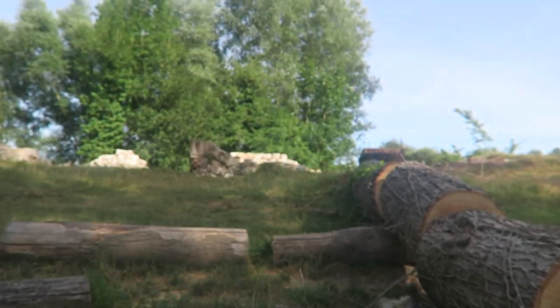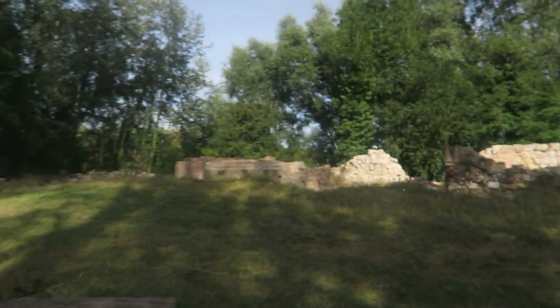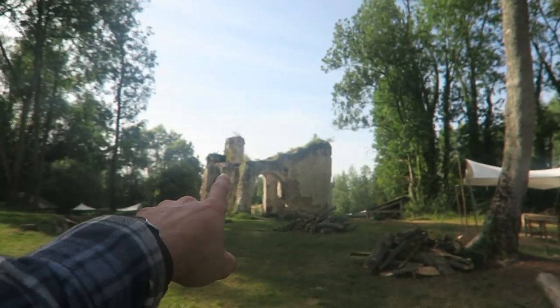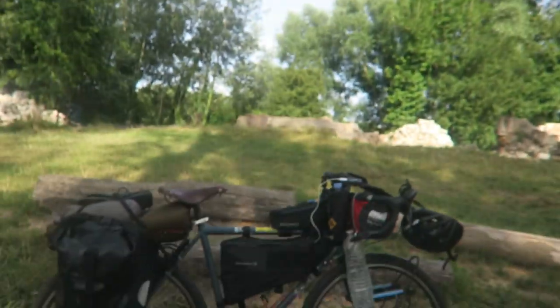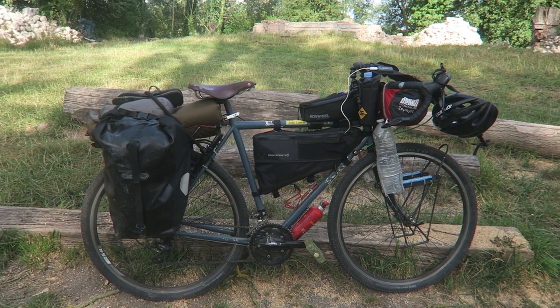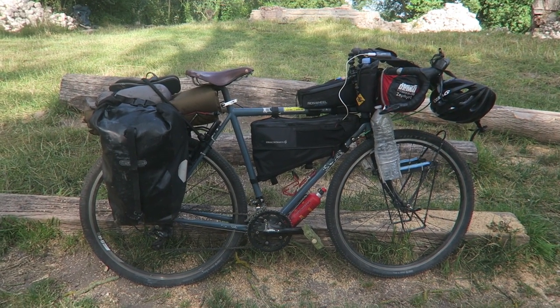G'day guys, it's Cody Orgle here. I'm going to be showing you my Surly Long Haul Trucker, going through the gear setup and what I packed for my current Europe trip. We're in France at the moment at a chateau — which means castle — and there are some ruins around here, what used to be rooms and the entrance of the castle. But today we're here for this thing: my Surly Long Haul Trucker.